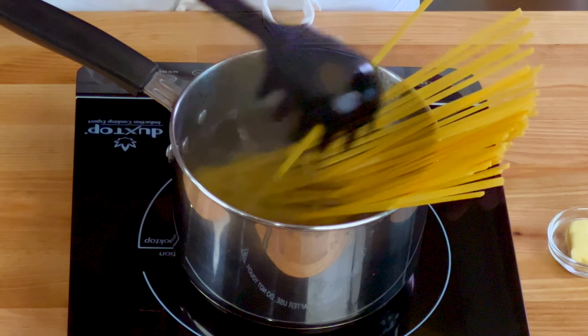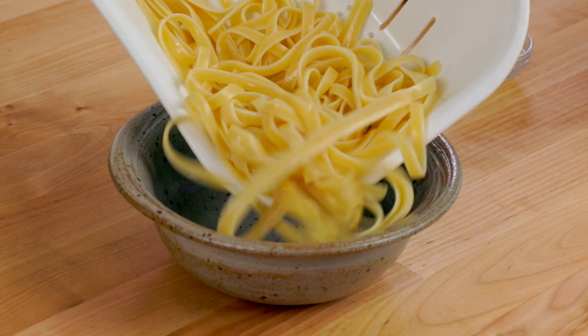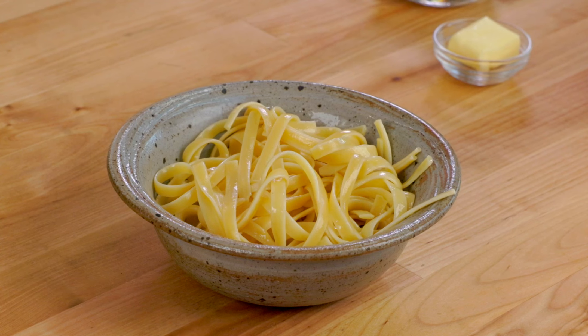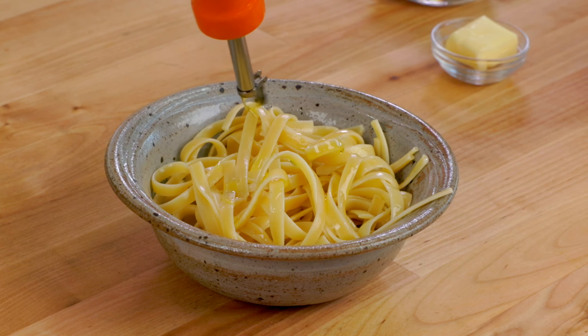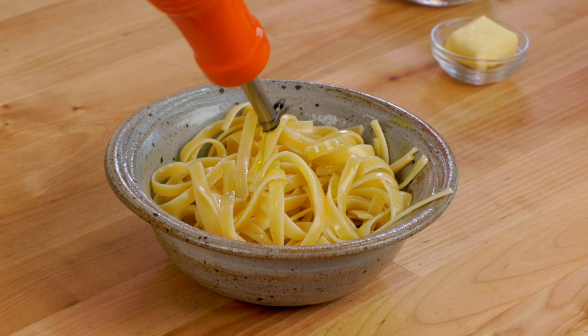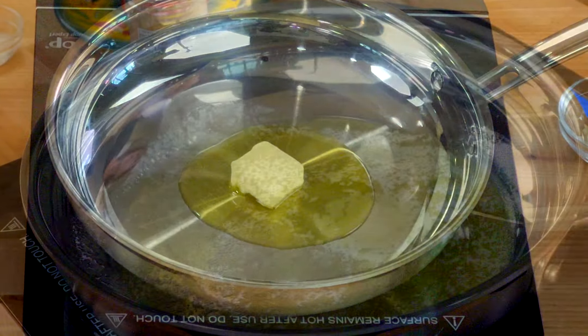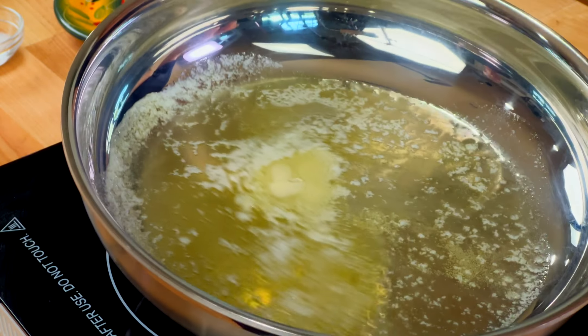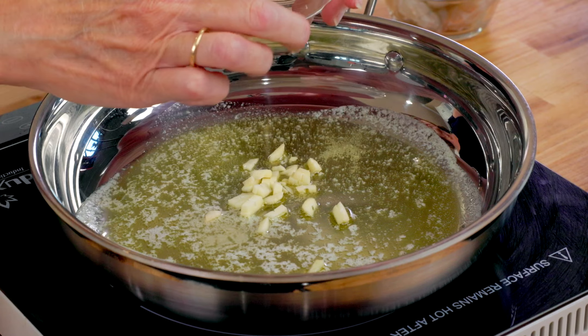Fill a medium-sized pot with water and bring to a boil over medium-high heat. Add two ounces of dried fettuccine to the boiling water and reduce the heat slightly. Two ounces of dried fettuccine is about the diameter of a quarter. Cook until the pasta is tender, about eight minutes or so. Drain in a colander and transfer the pasta to a bowl or back into the pot. Toss with a half of a tablespoon of olive oil so the fettuccine noodles don't stick together and set it aside.